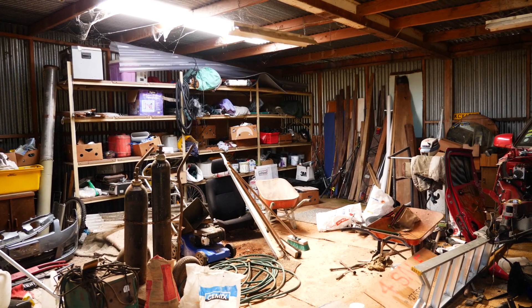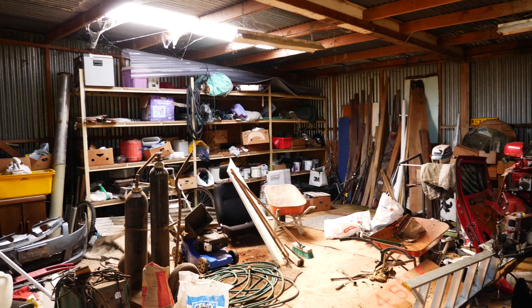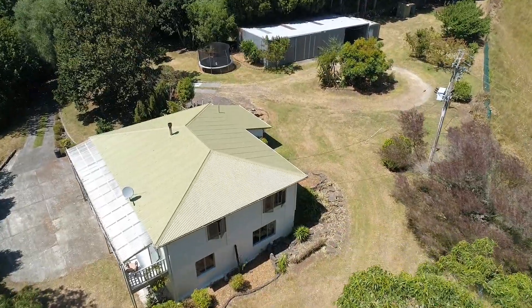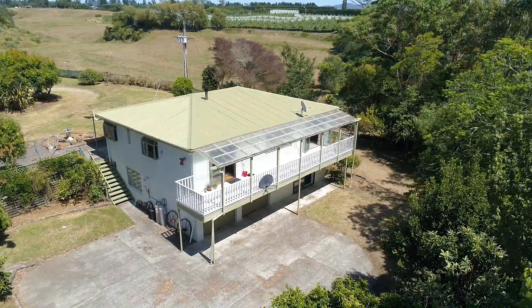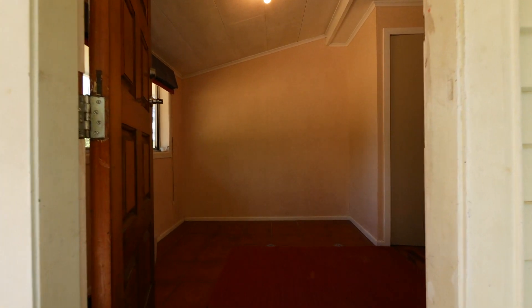Of course, every lifestyle property needs a big shed, and the shed here doesn't disappoint — with room for storing tools and equipment, room to tinker on old cars, build gizmos to go around the property, or turn half of it into the primo man cave. There is three-phase power which runs off its own power meter, separate to the main house, plus there is a large lean-to and a woodshed.